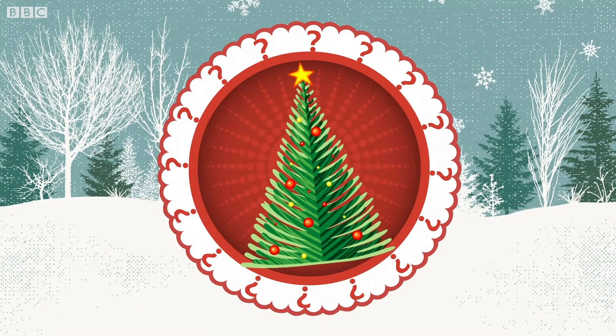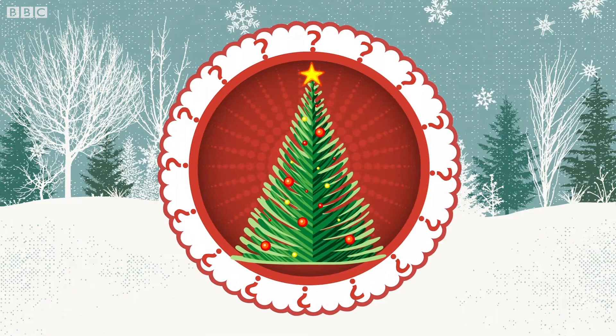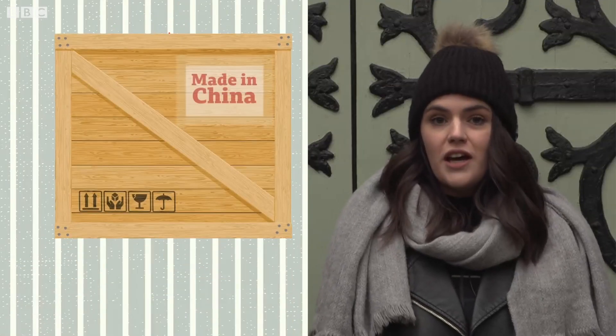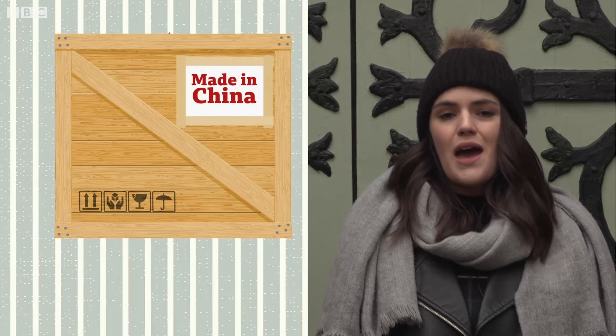So what about a plastic Christmas tree? Here the biggest impact on the environment comes from production. Artificial trees are usually made out of a combination of metal and plastic, the production and processing of which can significantly increase the tree's carbon footprint. And most artificial trees are made in China, which means they have to be packaged and shipped to the UK.